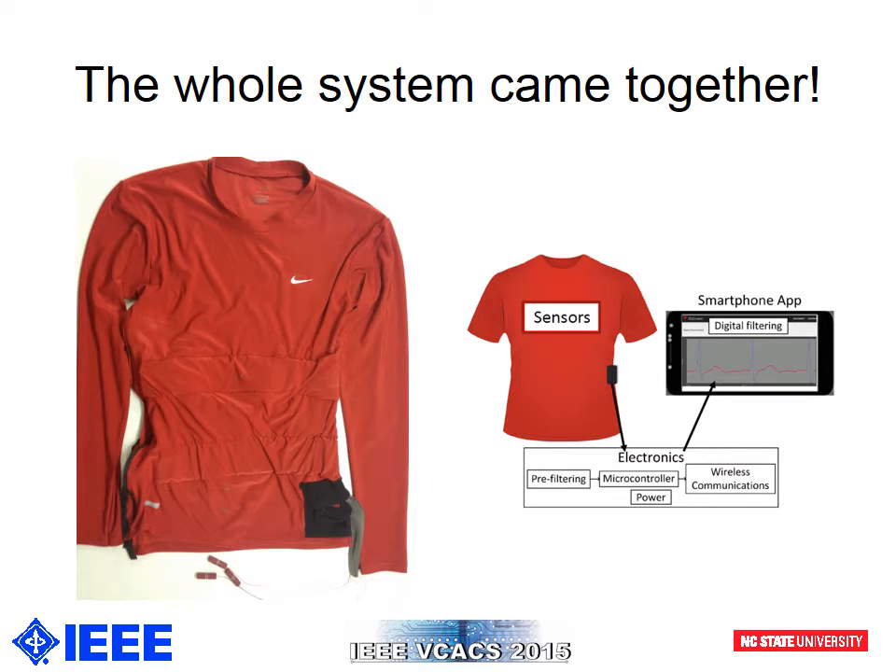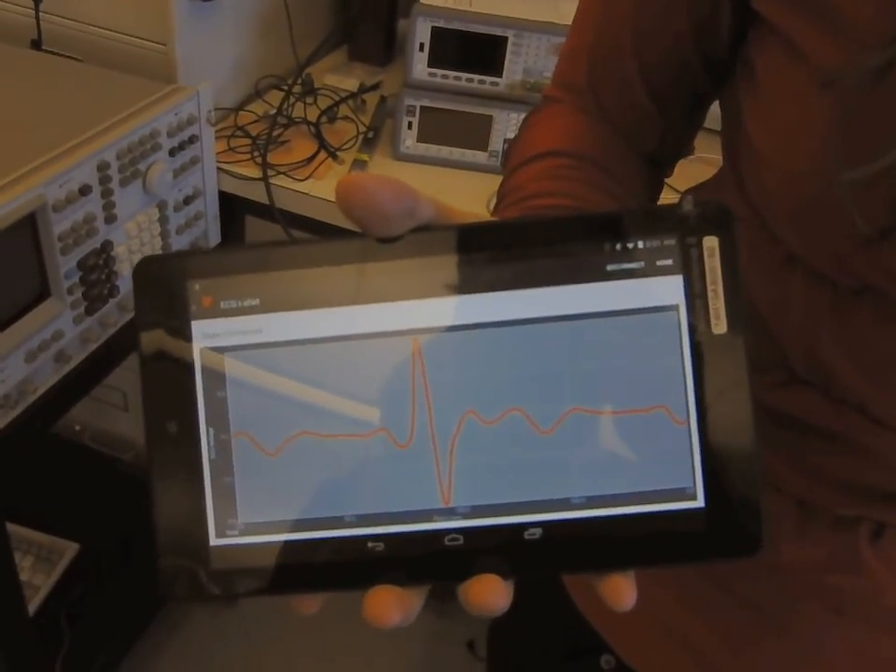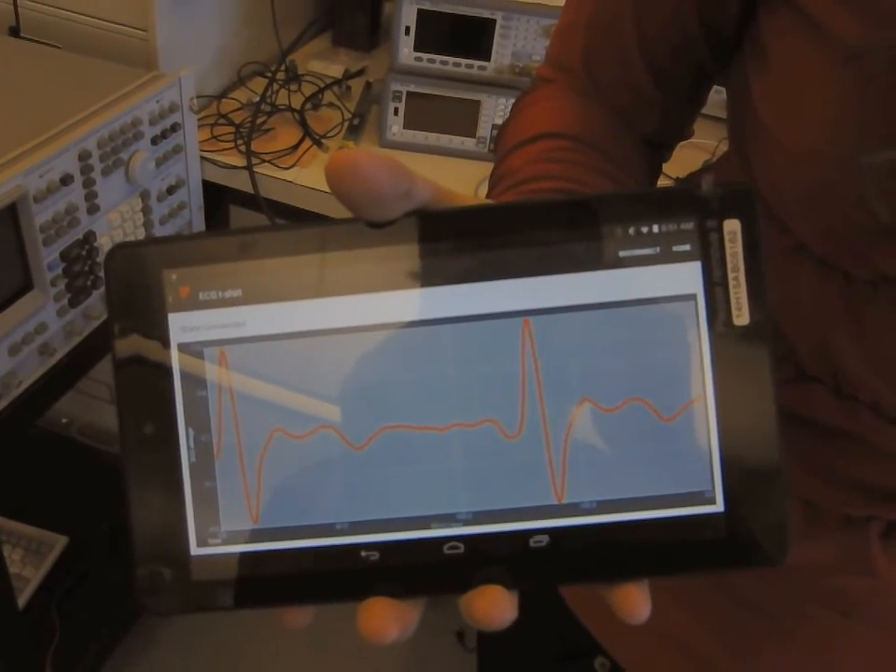Here is a video of the shirt in operation. This is a working demonstration of our t-shirt. Katie is wearing it right now, and as we can see on the Android application, you can see her heartbeat moving.